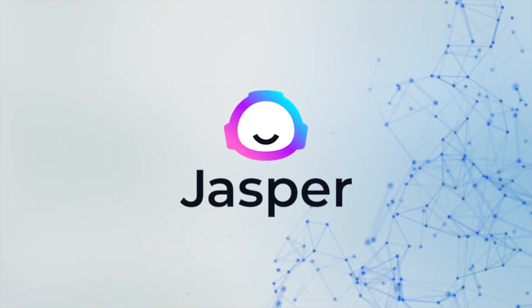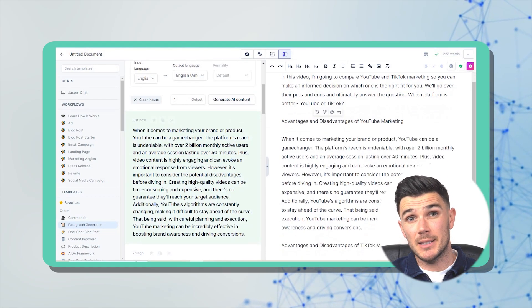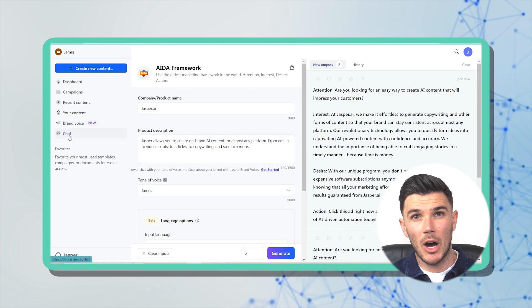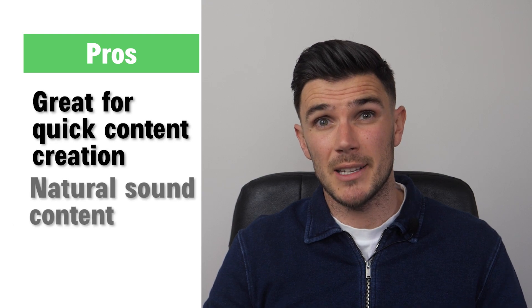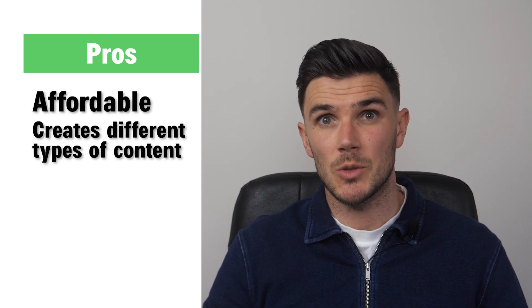Now I want to talk about Jasper AI. This tool can create long-form and short-form content that's SEO-optimized and, more importantly, plagiarism-free. You get 10,000 words to try out and can create content in over 25 languages. The main benefit is that the content tends to get pretty high rankings without needing to be edited. My rating: 4.4 out of 5. It's great for quick content creation, produces natural-sounding content, and can give you ideas for your copy as well as create the copy.